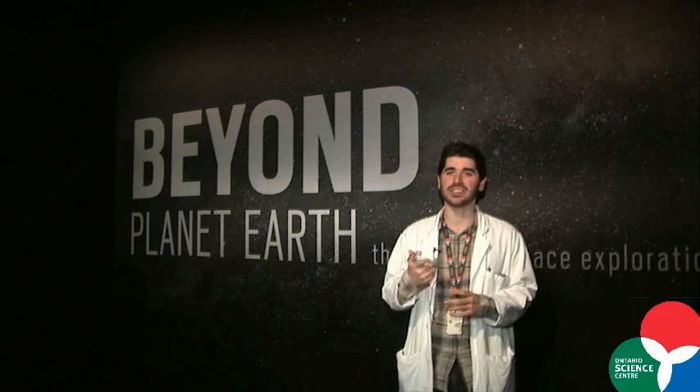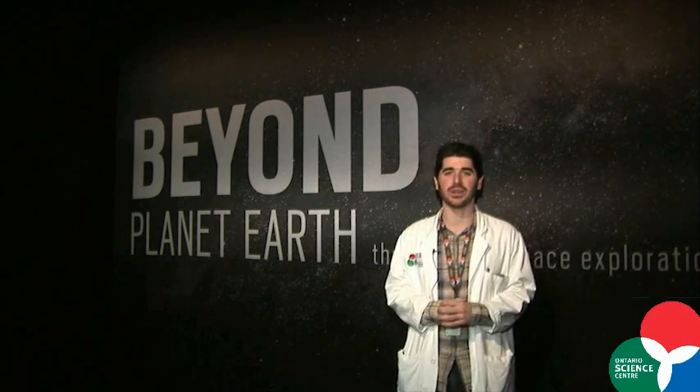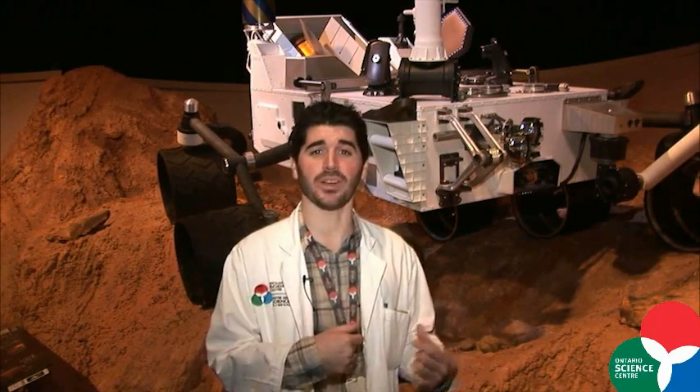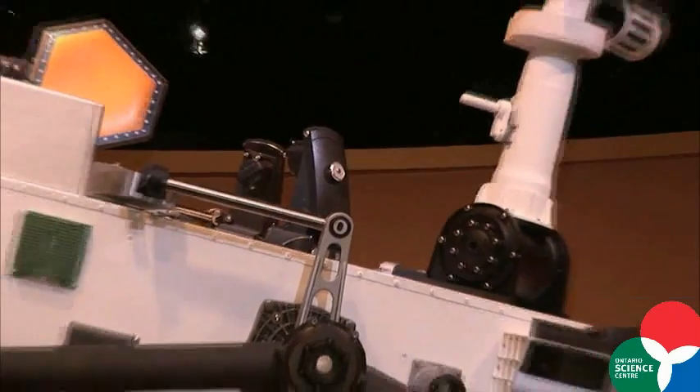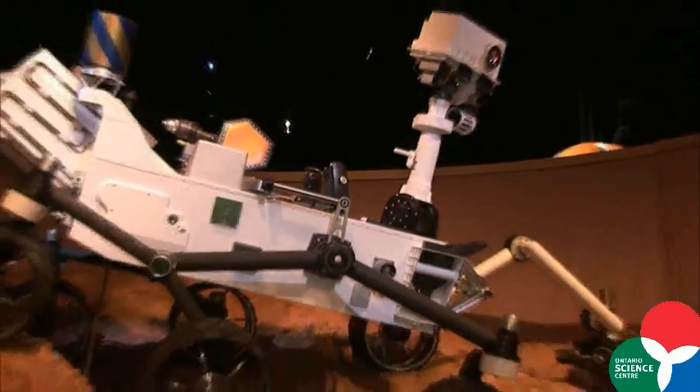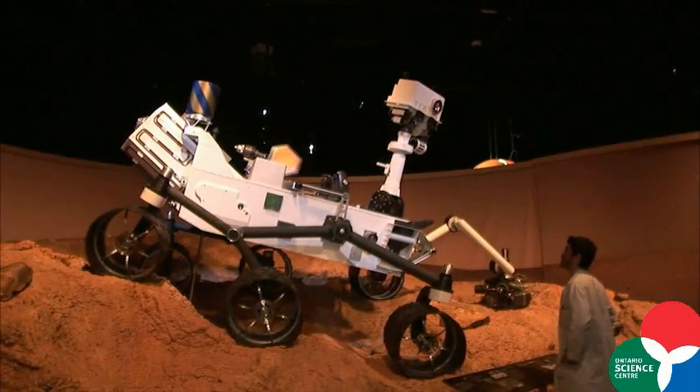There's a lot of really interesting things. Let's go inside and take a look. I'm standing here in front of the Mars Science Laboratory, a full-scale model of the Curiosity rover that was just landed on Mars August 6th by NASA. This is a powerhouse of a laboratory — literally a mobile laboratory — with 10 science instruments on it, and you can actually see it here at the Beyond Planet Earth exhibit.